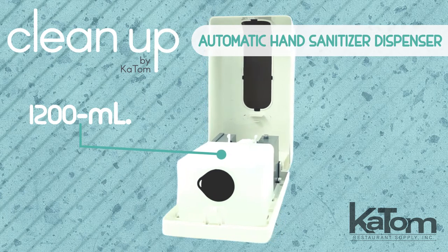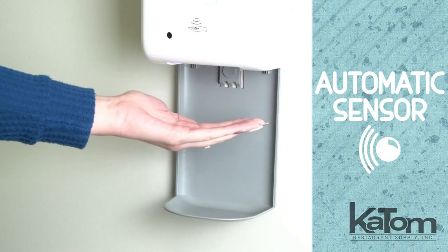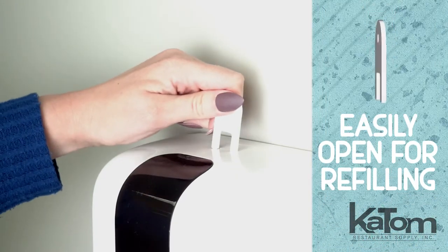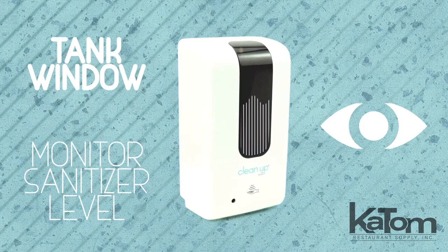Provide guests and employees 1,200 milliliters of liquid hand sanitizer with this automatic dispenser from Cleanup. The sensor detects hands and automatically dispenses sanitizer to reduce touch points. Using the included key to easily open and refill the tank when needed, the tank window allows users to monitor sanitizer level.